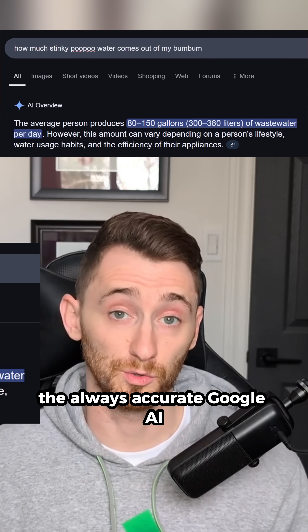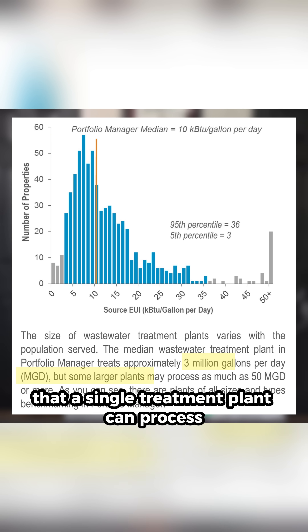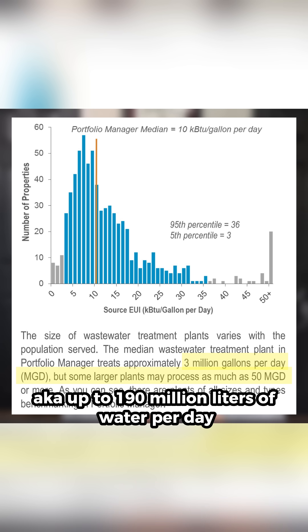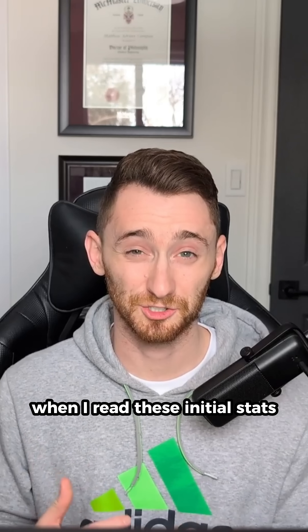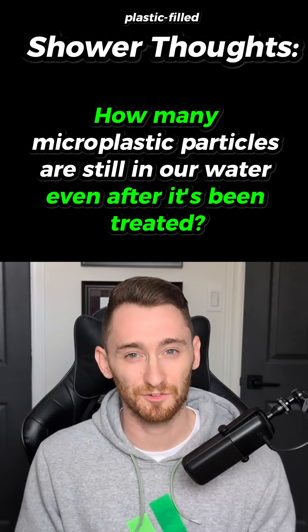The always accurate Google AI says that an average person creates about 200 liters of wastewater per day, and this source says that a single treatment plant can process 3 to 50 million gallons, aka up to 190 million liters of water per day. Look, I never learned how to do math. When I read these initial stats, I'm thinking: how many particles are still in our water even after it's been treated?